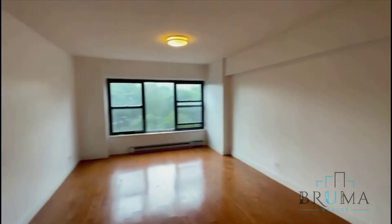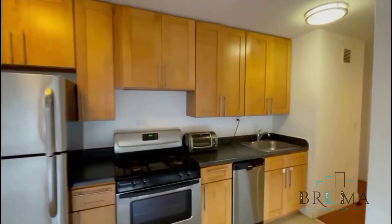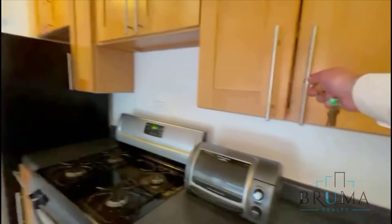This is an open kitchen to the living room. Tiled floors right here. Cabinets go all the way up to the top. Stainless steel appliances.